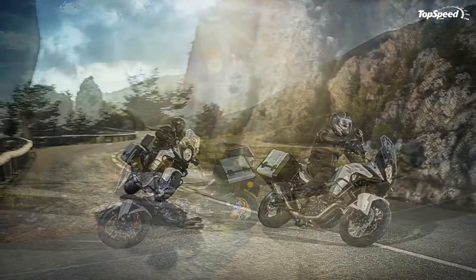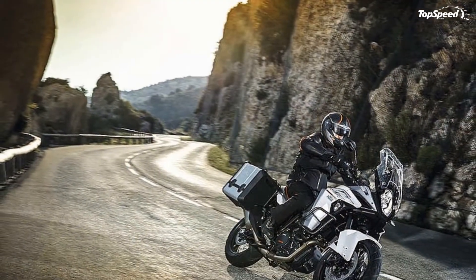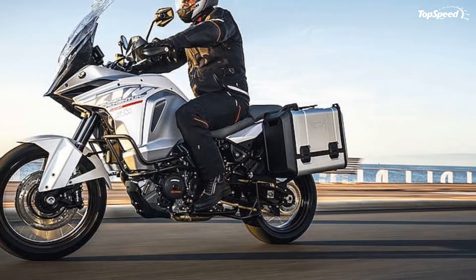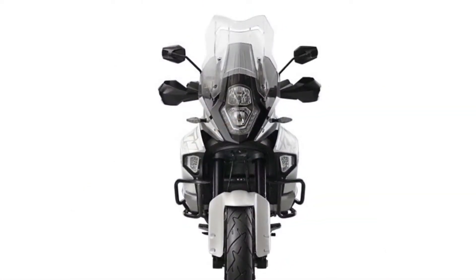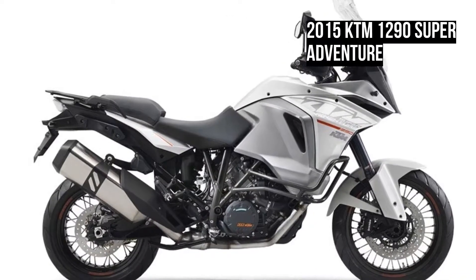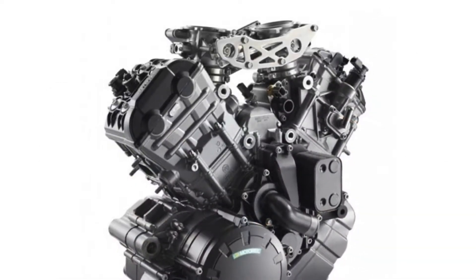KTM 1290 Super Adventure 2015: the new benchmark in the travel enduro segment. The 1290 KTM Super Adventure sets a new benchmark with a class-leading equipment specification that leaves other travel enduros playing catch-up. The Super Adventure's uncompromisingly powerful KTM engine is matched by safety and electronics packages that are streets ahead of the competition, meaning sports riding meshes seamlessly with a versatile travel enduro style, making it the perfect ride for any journey.